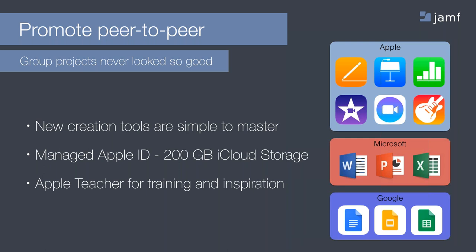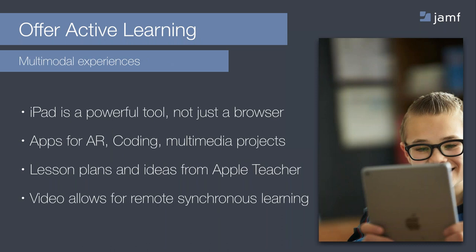The previously mentioned managed Apple ID provides an ample amount of storage for all of these creative projects. The Apple Teacher Program is a free badge-based learning system that gives educators the training and inspiration they need to come up with memorable projects. Looking at technology as an experience is beneficial. iPads are tools for learning when coupled with apps that encourage learning and the development of skills. Make sure you are incorporating timely skills and tools in your class, and use videos as much as possible to keep everyone engaged.